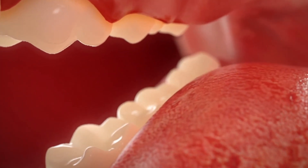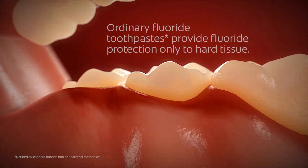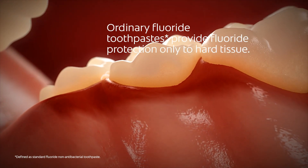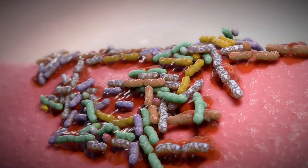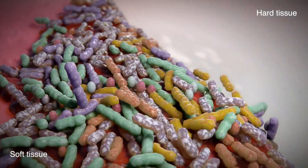Show them what's possible for their whole mouth with New Colgate Total. Even though your patients can't see bacteria, a closer look reveals that ordinary fluoride toothpaste only protects hard tissue, which is 20% of the mouth. They do not protect the 80% that is soft tissue — tongue, cheeks and gums.